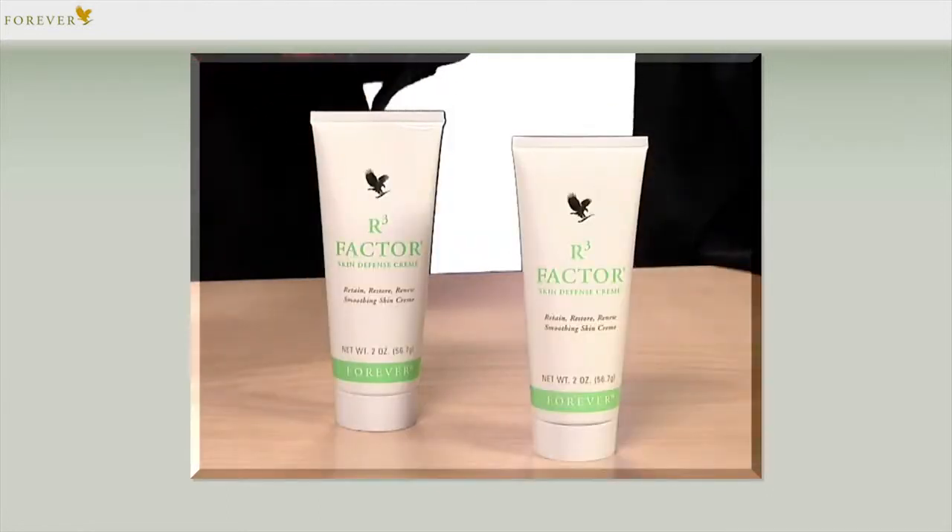Apply the R3 Factor after cleansing your face, neck and cleavage, in the morning and in the evening. If you like, you can also apply your regular Forever day and night creams, for instance from the Fleur de Juvent series, on top of the treatment.